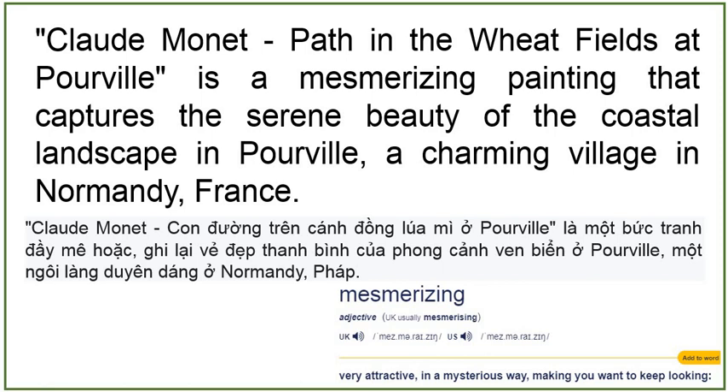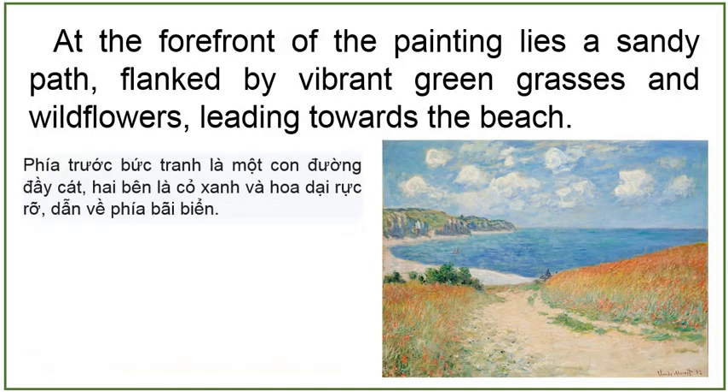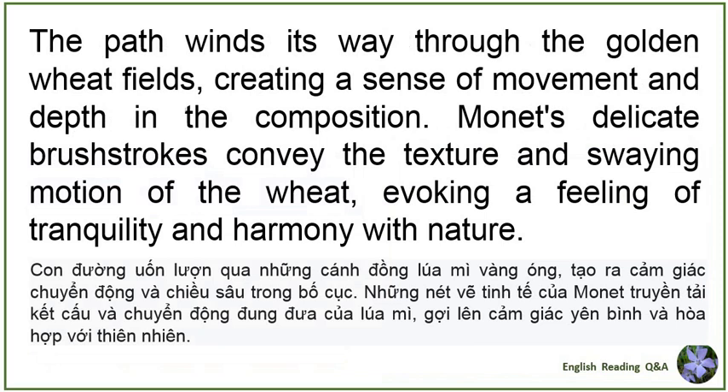Claude Monet's Path in the Wheatfields at Pourville is a mesmerizing painting that captures the serene beauty of the coastal landscape in Pourville, a charming village in Normandy, France. Created by the renowned Impressionist artist Claude Monet in 1882, this masterpiece offers a captivating portrayal of the idyllic scenery. At the forefront of the painting lies a sandy path, flanked by vibrant green grasses and wildflowers, leading towards the beach. The path winds its way through the golden wheat fields, creating a sense of movement and depth in the composition. Monet's delicate brushstrokes convey the texture and swaying motion of the wheat, evoking a feeling of tranquility and harmony with nature.